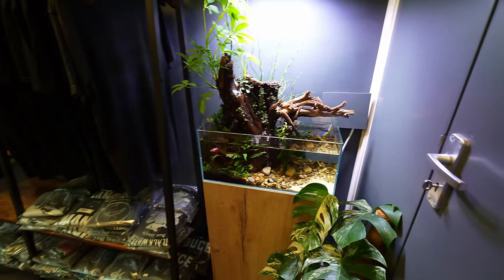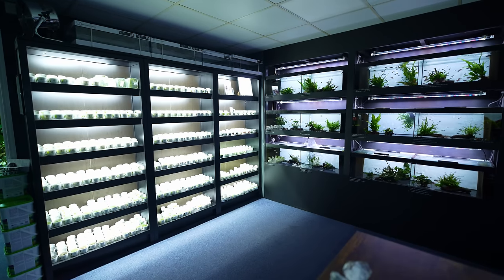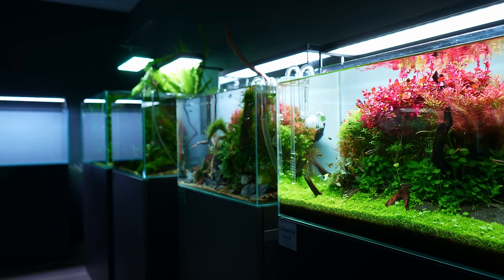Let's begin with the tour. Horizon is quite a large store and has been open since 2019. Their main focus is freshwater aquascaping, so they sell loads of hardscape, substrate, plants, and equipment. But the best part has to be their amazing gallery — here you will find all the inspiration you need to set up your own beautiful aquascape.